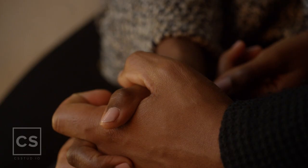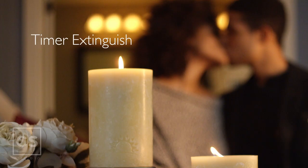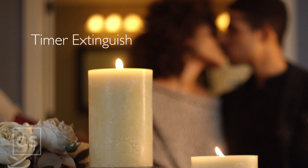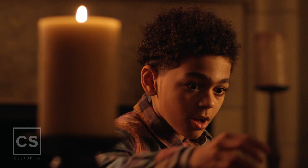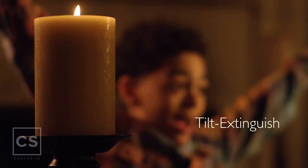With Ludella's built-in timers, you can relax and let the candles blow themselves out. Increase your peace of mind with Ludella's Tilt-Extinguished Technology, which reduces fire danger in your home.